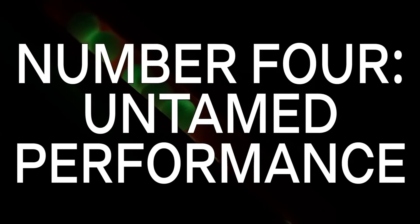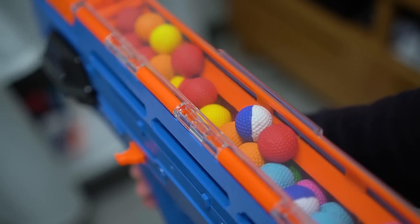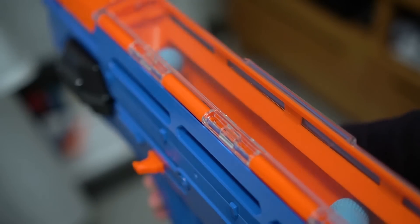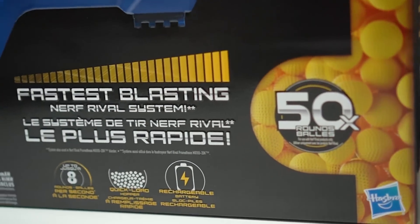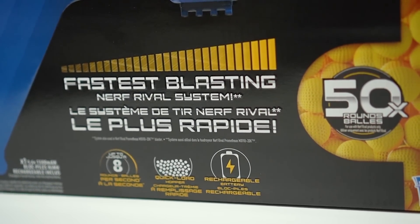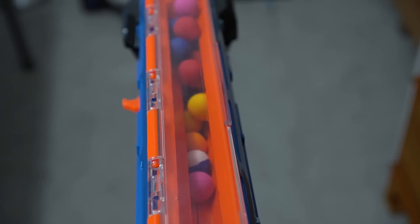Number 4: untamed performance. If you've got an itchy trigger finger, this blaster doesn't do much for curbing that urge to empty out the hopper in seconds. And yes, I said seconds. The Percy's is fully automatic and has the same insane rate of fire as the Prometheus — eight rounds per second. You can shell out a large chunk of your ammunition without breaking a sweat.